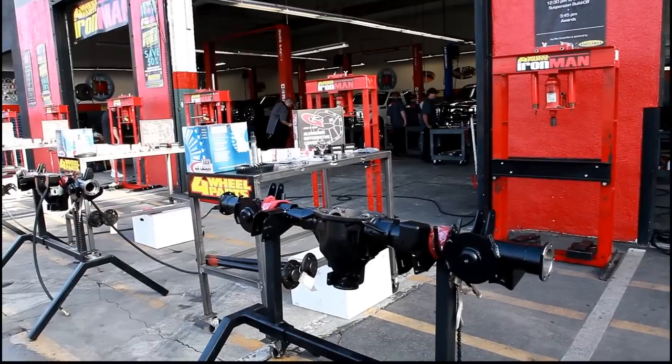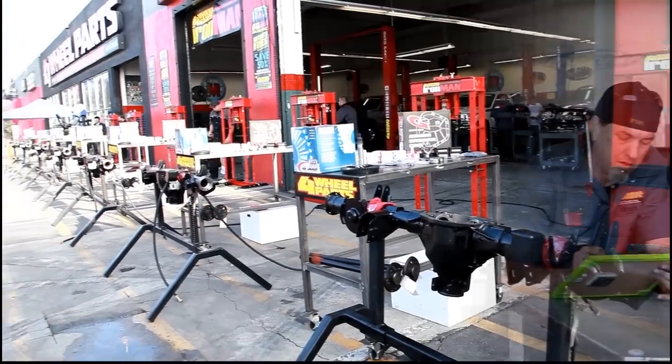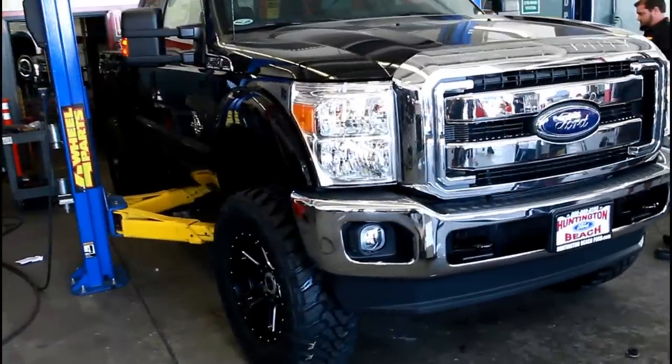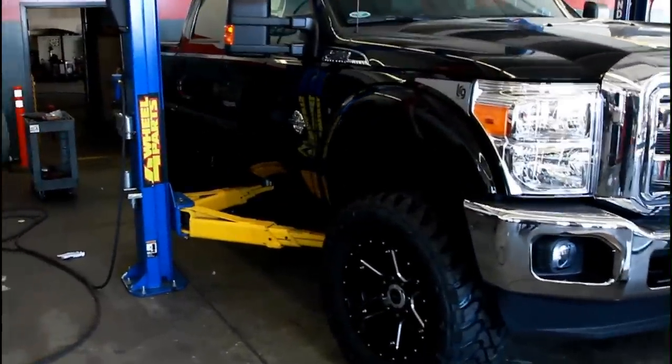Now our seven best techs from across the country will compete in three separate challenges: a complete Dana 44 axle build, a trivia challenge, and a six-inch suspension wheel and tire install on a 2013 Ford Super Duty from our friends at Huntington Beach Ford.